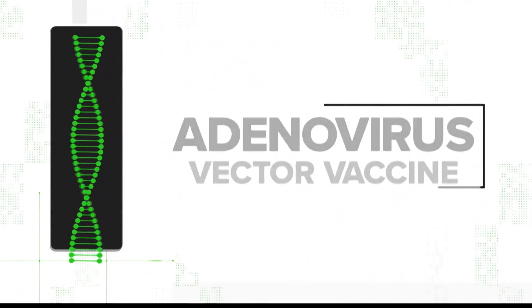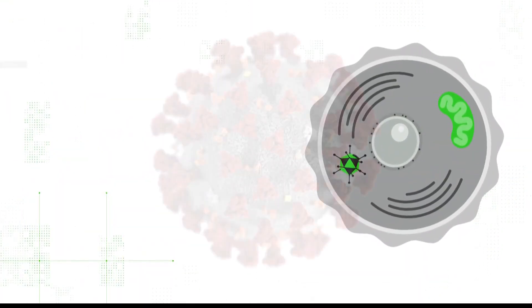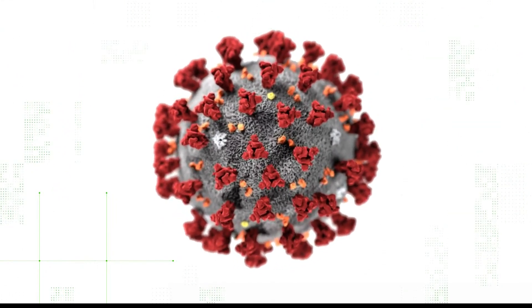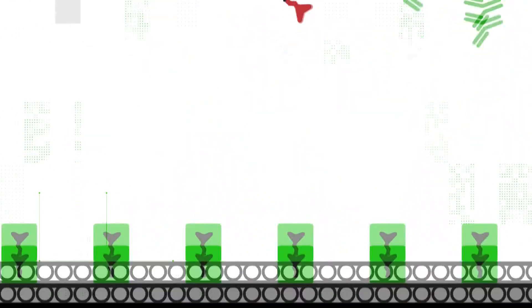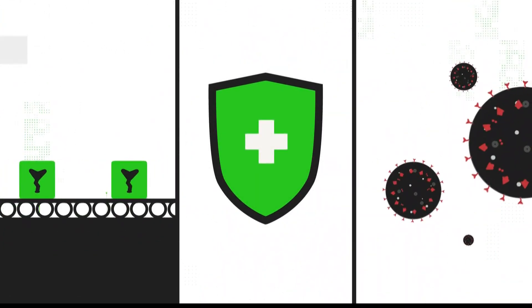The vaccine uses what's called an adenovirus — a benign common cold virus — to enter your cells. The genetically engineered adenovirus contains genetic instructions for your body to make the signature spike protein on SARS-CoV-2, the virus that causes COVID-19. Your body then sees that spike protein and makes antibodies. So if you do get infected with the real COVID-19, your body will be ready to fight it.